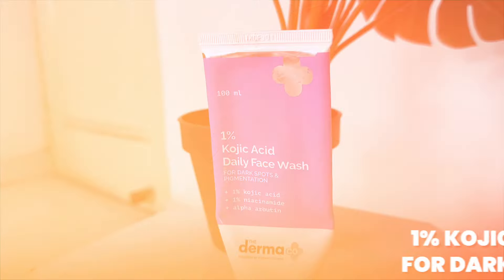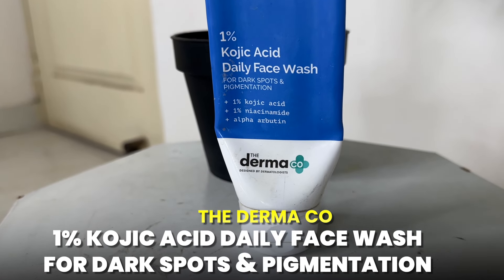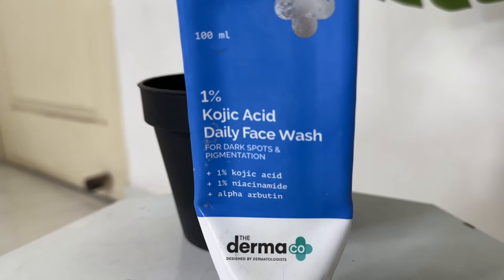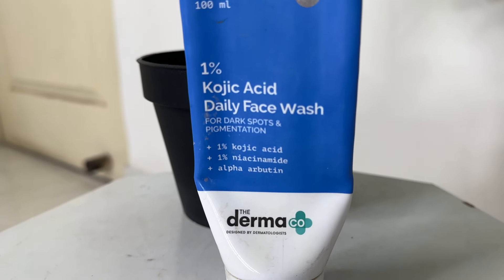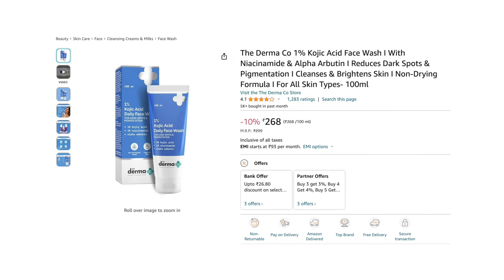The next one is from the brand DermaCo — the 1% Kojic Acid Daily Face Wash for dark spots and pigmentation removal. When we have dark spots and pigmentation on the skin, this face wash helps make your skin one or two tones fairer and brightened. I have been using this face wash for a very long time. It contains 1% kojic acid, 1% niacinamide, and alpha arbutin, which all help even out your skin. It is priced at 260 rupees and is suitable for all skin types.